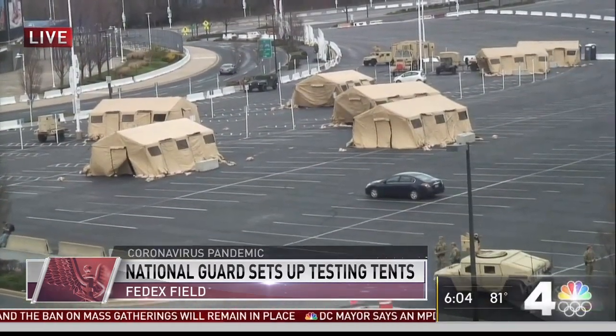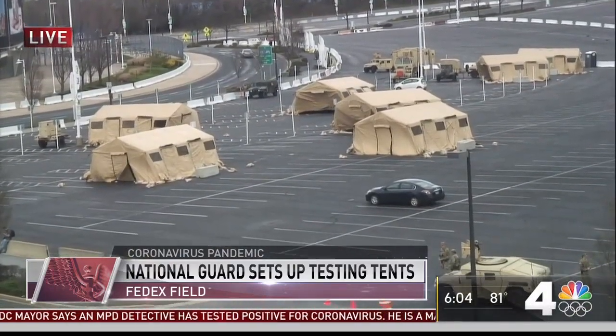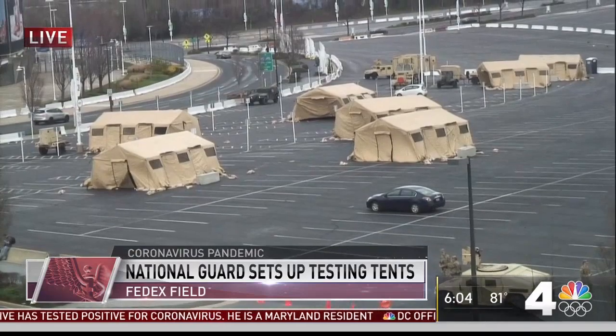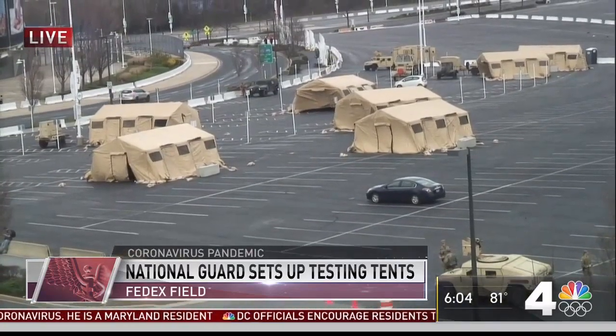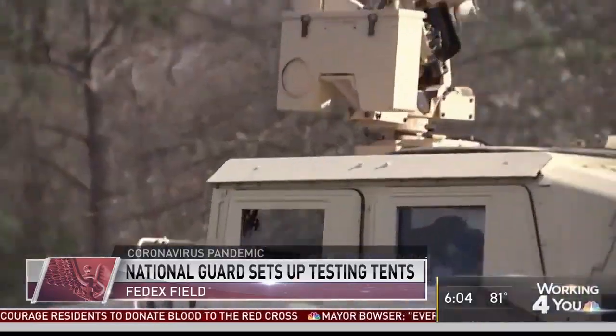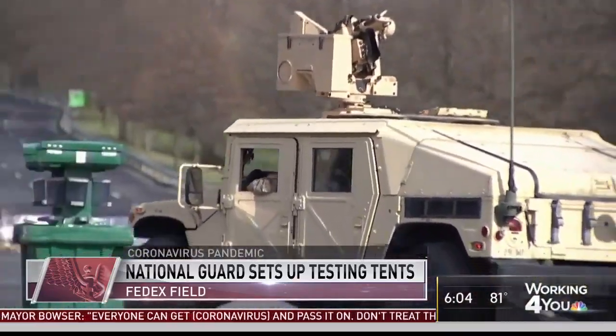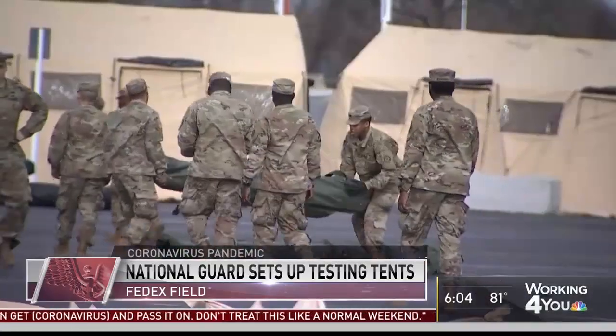The tents are step one of a larger effort to establish clinics where initial health screenings will be conducted, and where eventually — and that word is key — on-site testing will take place once that option becomes available. That was a big question.